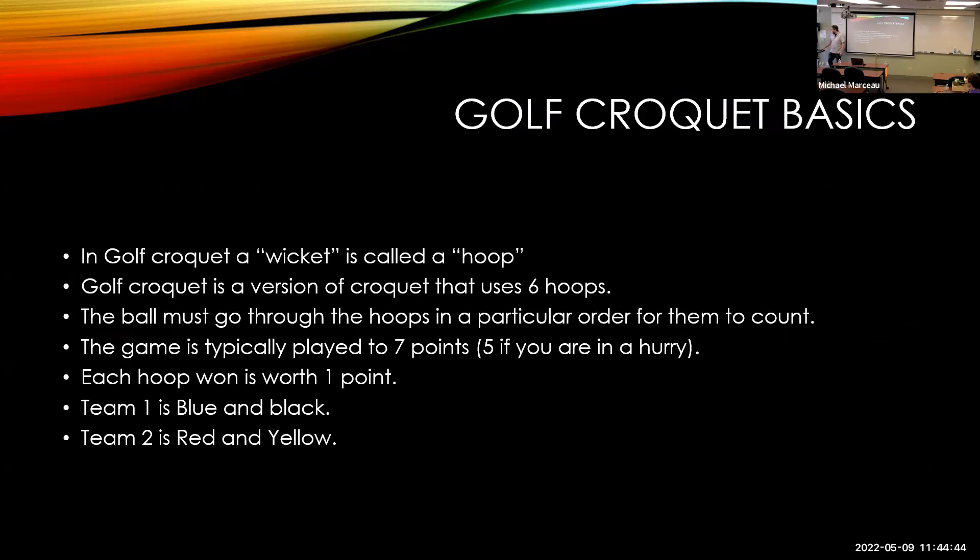It's specific to golf croquet, not garden croquet. Garden croquet is the one that has nine wickets, and you go through and you put your foot on the ball and hit it. Golf croquet is different — I'll show in just a minute what it is. Wickets are called hoops, not wickets, but I'm going to call them both.